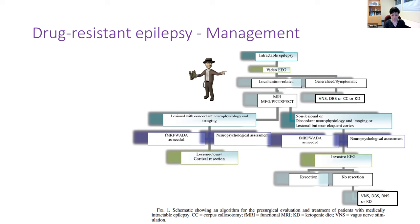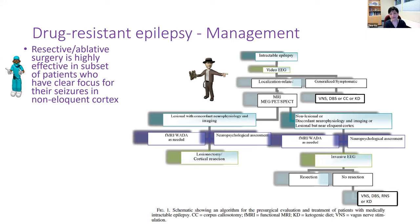Looking at this algorithm, we know that in a selected series of patients, resective or ablative surgery is highly effective, especially if you have a clear focus to take out in a non-eloquent cortex, so that you won't impose significant functional morbidity on these patients.